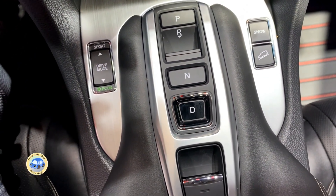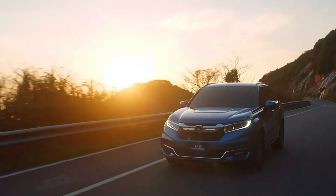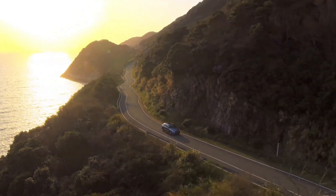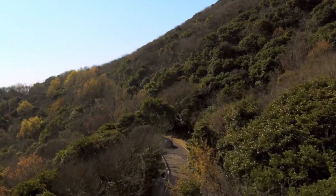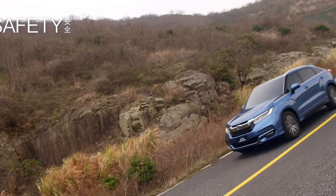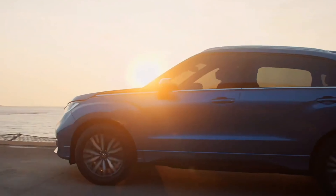Safety is always a top priority, and Honda doesn't disappoint here. The Avanciere is equipped with Honda Sensing, a suite of safety and driver-assistive technologies. Lane Keep Assist, Adaptive Cruise Control, and Collision Mitigation Braking System are just a few of the features that work together to keep you and your loved ones safe on the road.